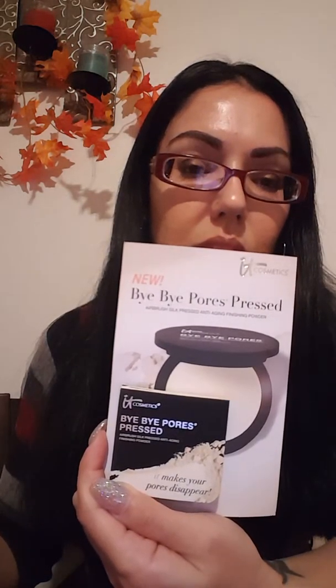The first thing I got is the Bye Bye Pores Pressed Airbrush Silk Pressed Anti-Aging Finishing Powder by IT Cosmetics. It's supposed to blur your pores. I'm gonna try that. It looks like it spilled a little in the bag.